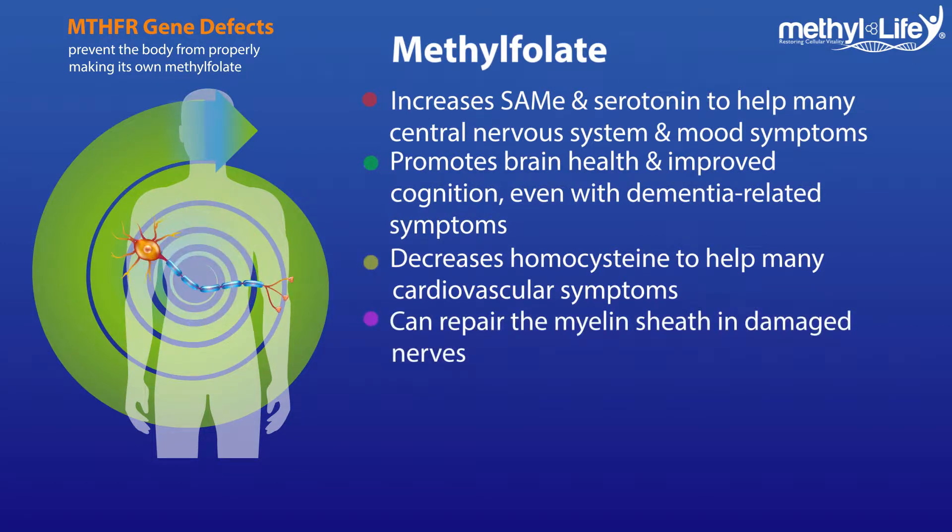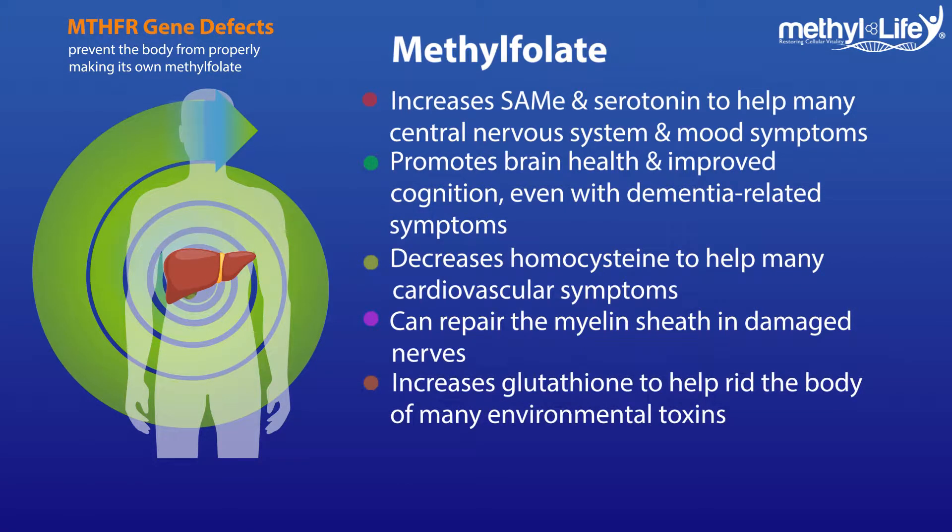When the right form of folate can be utilized by our cells, the myelin sheath in damaged nerves can get repaired, which may actually lessen nerve pain. It also helps detoxify the body by promoting glutathione so we can get rid of things like heavy metals, BPAs, environmental toxins, and more.